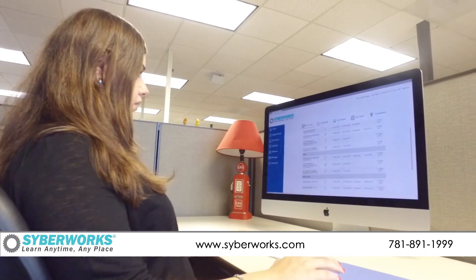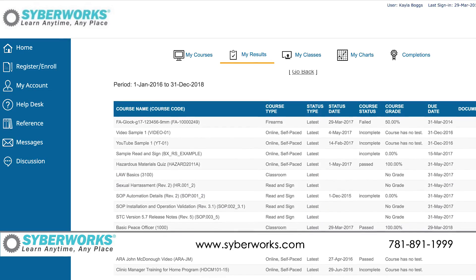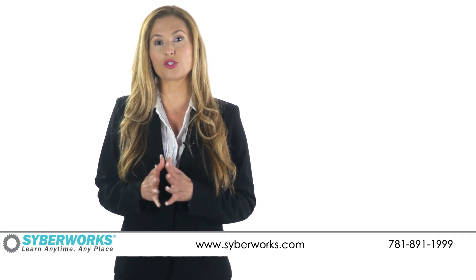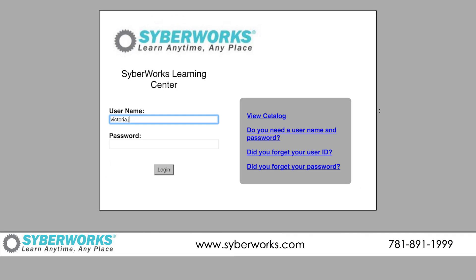We use a consultative approach to fully understand your requirements so you receive a completely configured LMS installation, not just a software tool. We take the time to understand your organization's structure and how best to assign training requirements based on functional position, management role, and physical location.